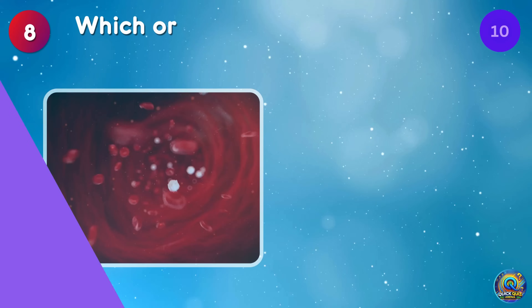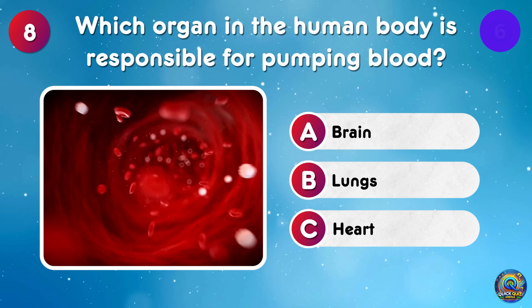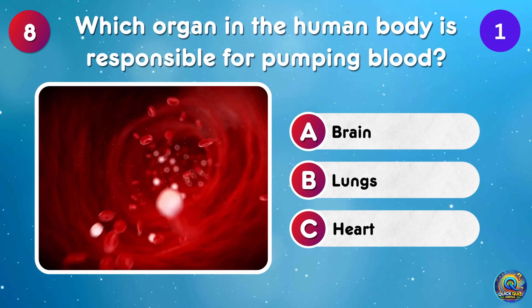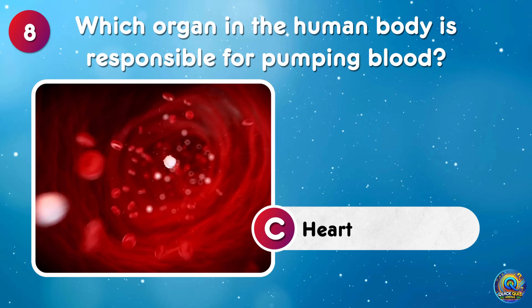Which organ in the human body is responsible for pumping blood? The heart is responsible for pumping blood — keeps us ticking day in and day out!